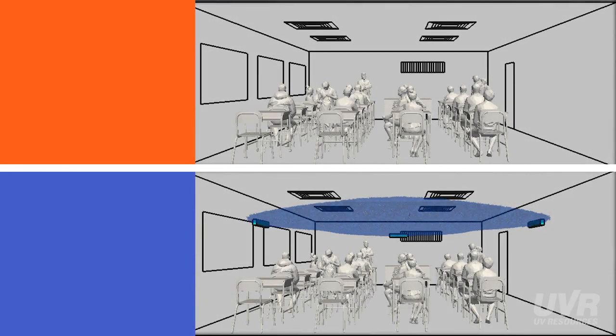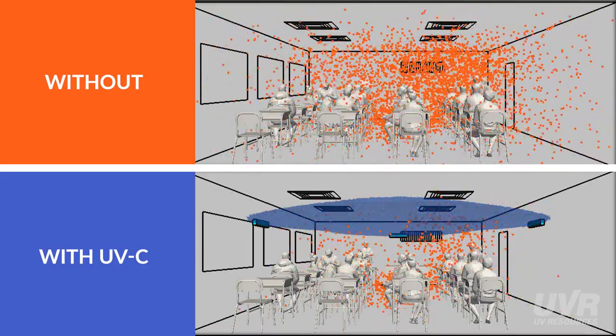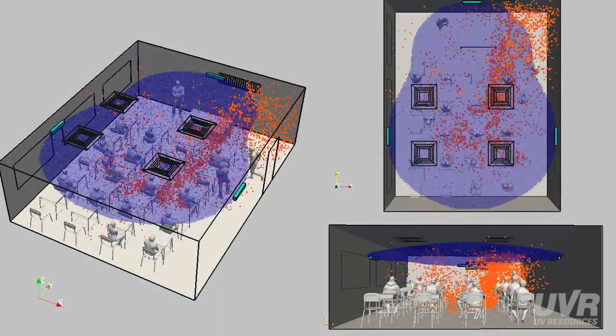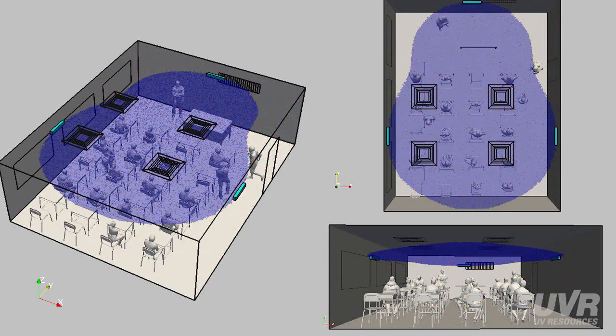To determine the effectiveness of UVC upper room fixtures, we conducted a side-by-side comparison of two classrooms — one fitted with germicidal UVC fixtures and the other without. These wall-mounted fixtures shine ultraviolet light across the top portion of the upper room, safely above people's heads. Notice how quickly infectious aerosols are inactivated in the bottom classroom, which is fitted with upper room UVC fixtures. The germicidal energy renders harmless the majority of the airborne pathogens, and the infection mitigation impact becomes clear.